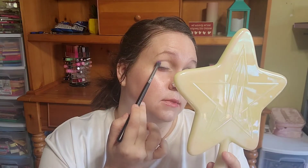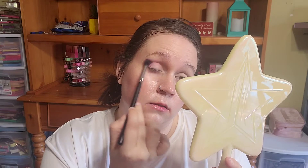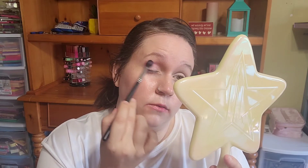Let's start with our first shade — I'm going in with A Little Batty as the transition color. I'm just going to take that on the brush. There's some kick-up in the pan but it does coat the brush nicely. Let's see what happens when we put it on the face!